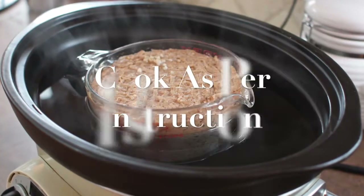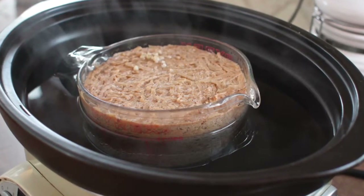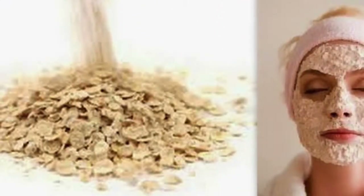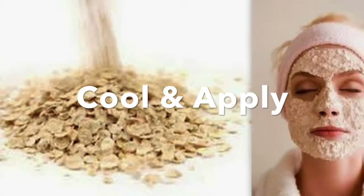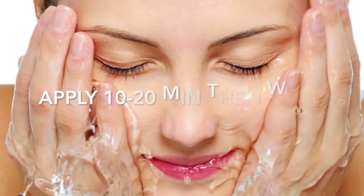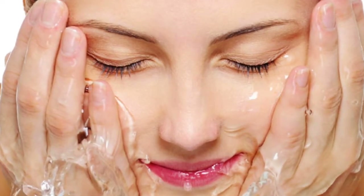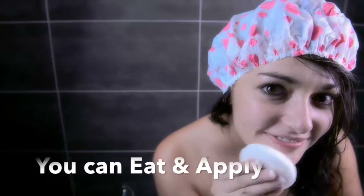To use oatmeal for eliminating blackheads, cook just enough to cover all of your blackheads, being sure to use distilled water that is free of contaminants. Allow the oatmeal to cool to room temperature before applying to affected areas. Apply to blackheads, allowing it to sit for 10 to 20 minutes before rinsing with lukewarm water. Apply this remedy at least once per day for maximum results.